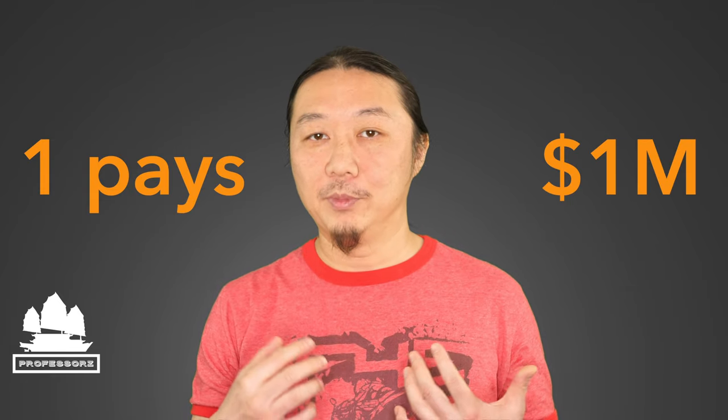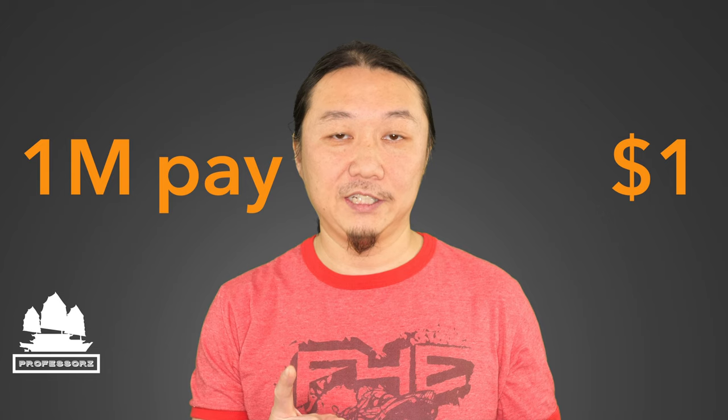So how do you make a million dollars? There are many ways to approach it, but the simplest way is to just look at the math. You can have one customer that pays you a million dollars, or you can have a million customers that each pay you one dollar. It's pretty difficult to find one person who is going to pay you a million dollars. On the other hand, it's probably just as difficult to find one million customers who will pay you one dollar each.